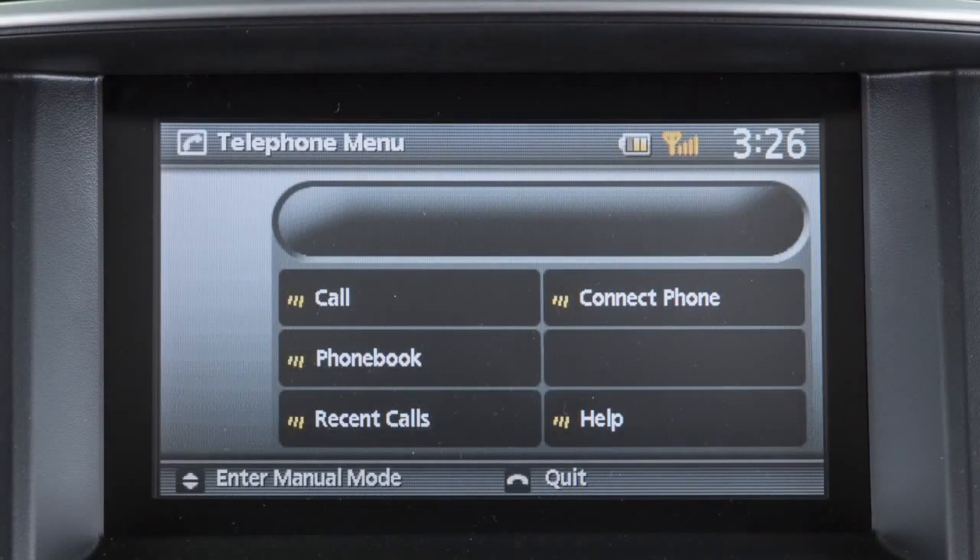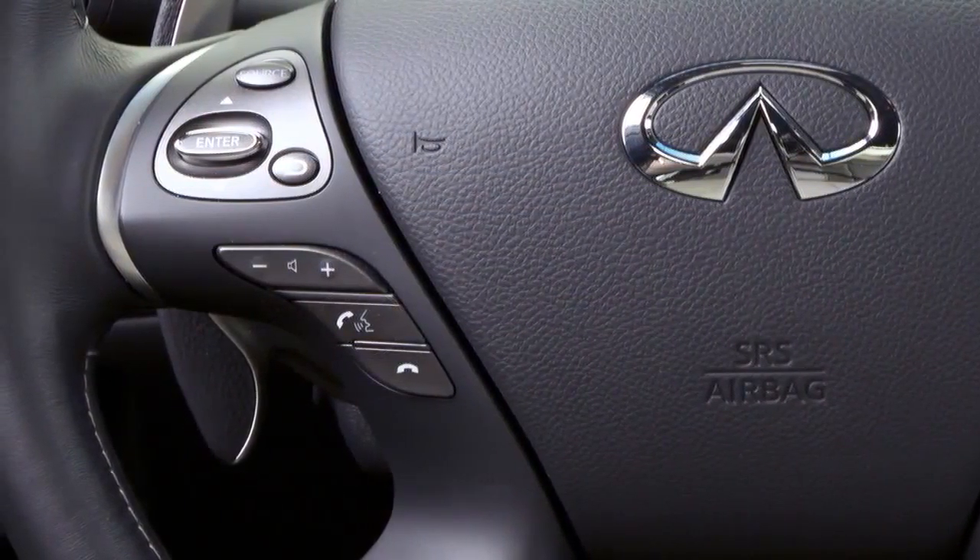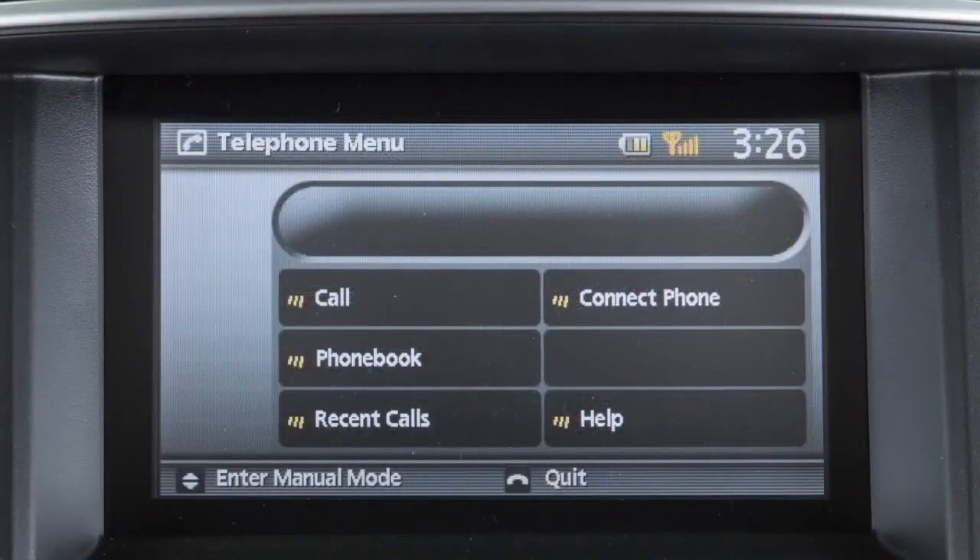When using the voice recognition system, it is possible to skip the system's voice prompts. Press the phone send button on the left side of the steering wheel. The system responds with a list of instructions or available commands.